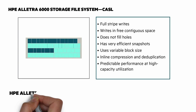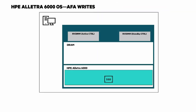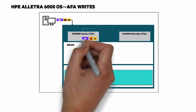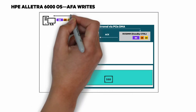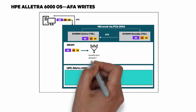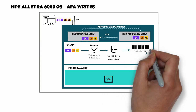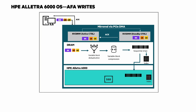Looking at an I/O helps make this clear. The OS places all incoming writes into the active controller non-volatile DIMM. It mirrors data to the standby controller DIMM, and then the standby controller DIMM acknowledges the write to the active controller. That then gets acknowledged back to the host, and in the background it will move the data into DRAM, where we apply variable block deduplication, variable block compression, and blocks are formed into sequential stripe writes that are then written to SSD and indexed.